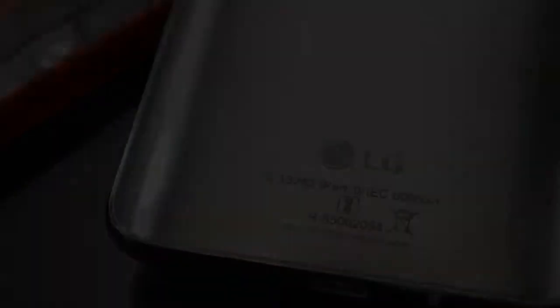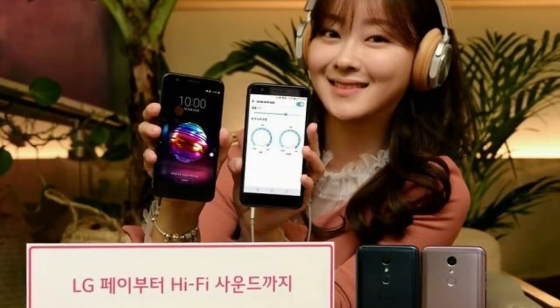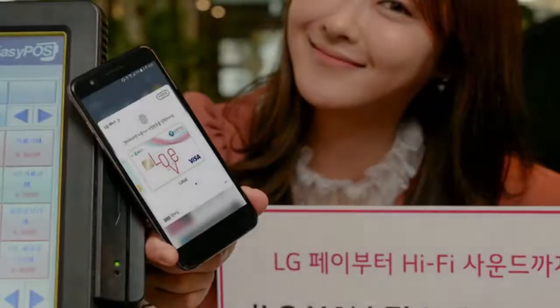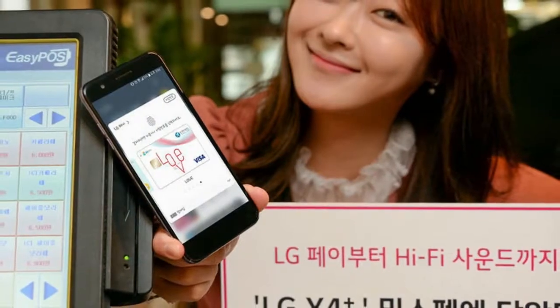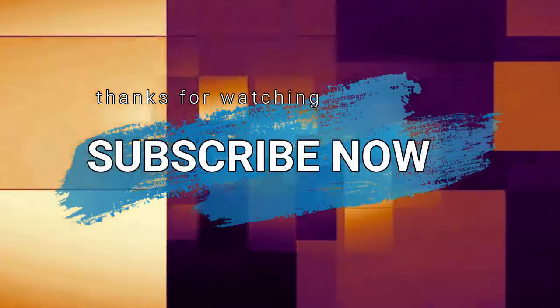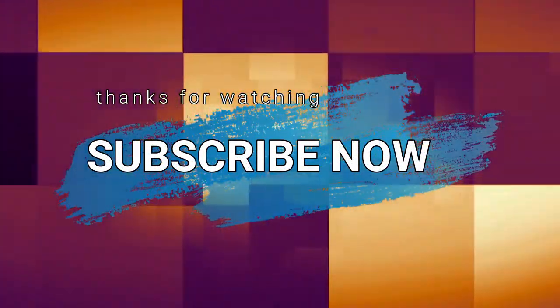It's not clear if it will get a Western launch, but in case it doesn't, you can consider the more capable, but more expensive, LG X-Venture. Or if you don't care about the ruggedness or the DAC, check out the Galaxy X4 Plus.